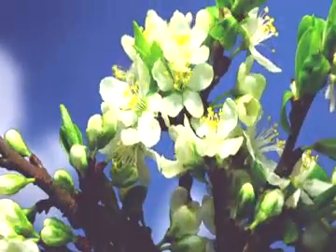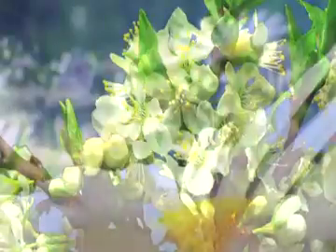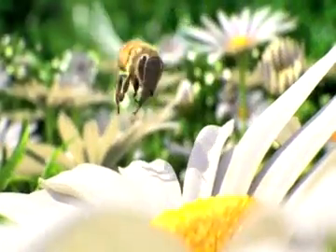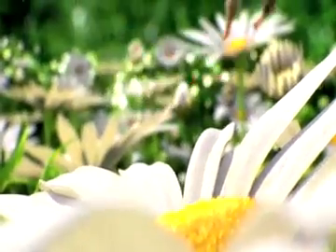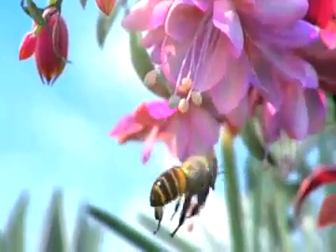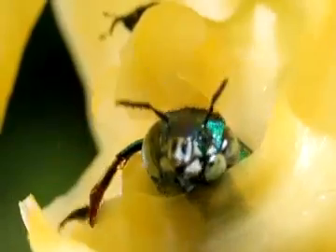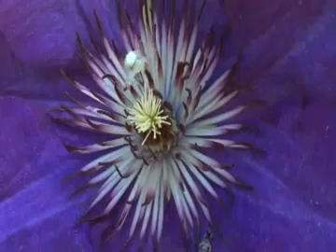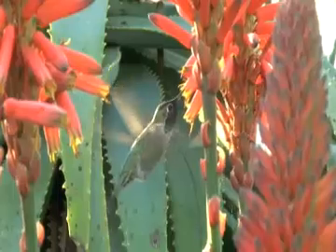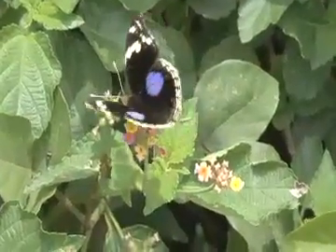Sometimes wind alone is sufficient to accomplish this feat, but pollination is usually much more successful if a pollen-carrying animal is involved. Bees are the most familiar pollinators, but in addition many other creatures such as flies, spiders, hummingbirds, butterflies, and bats can transfer pollen too.